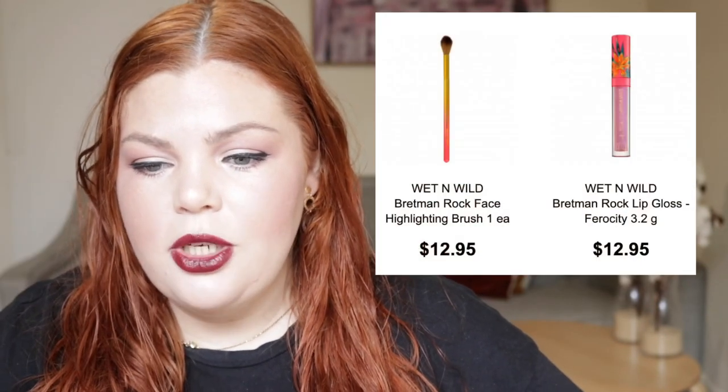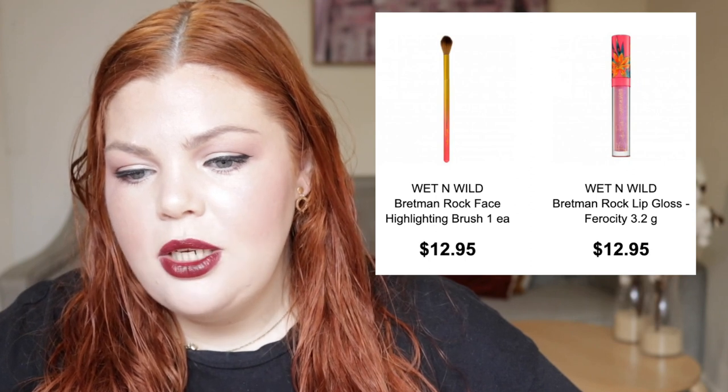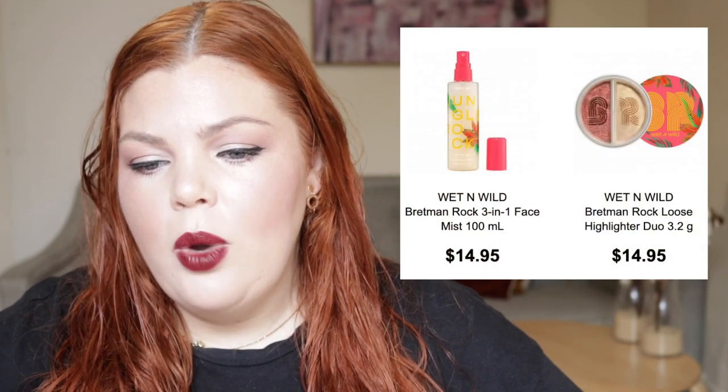$5 highlighters, $5 bronzers, $5 foundations — oh my God. Anyway, the Bretman Rock range includes the face highlighting brush for $12.95, the lip gloss in Ferocity for $12.95, the three-in-one face mist for $14.95, the loose highlighter duo for $14.95, and the shadow palette for $24.95. This is already available on Discount Beauty Boutique, but this is easily accessible if they put it in store. Please put Wet and Wild in store, Priceline — do it. You won't regret it.